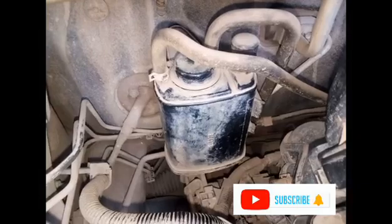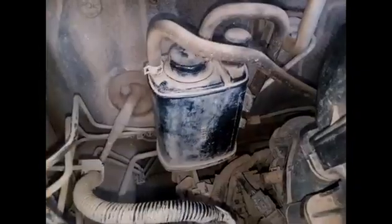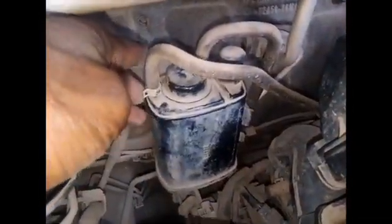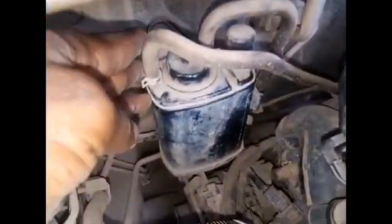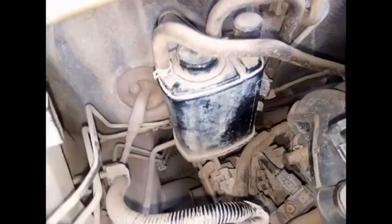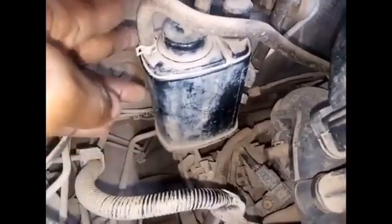Welcome back to Key Garage. Right here is a device called a charcoal canister. The importance of this canister mounted in the engine is that the canister absorbs vapor from the fuel tank. If this one is not fitted in a car, the vapor from the tank will come out into the atmosphere, which is not good for the environment — it's a harmful substance.